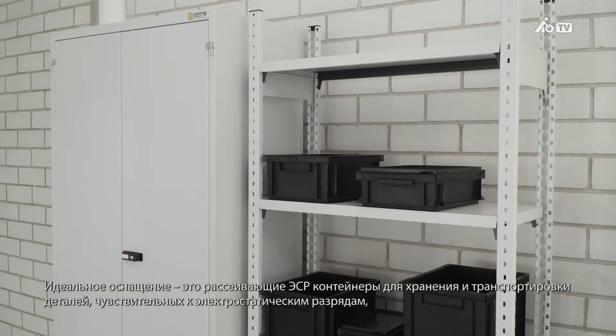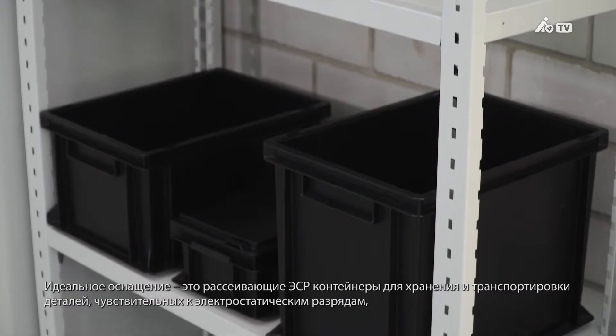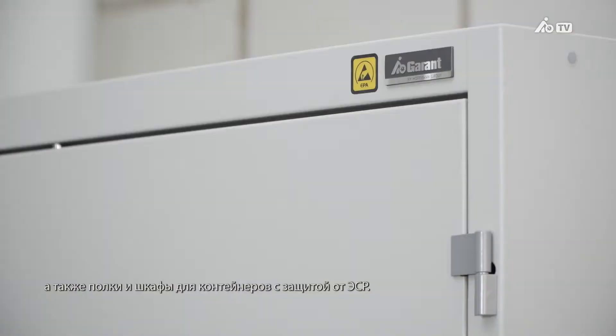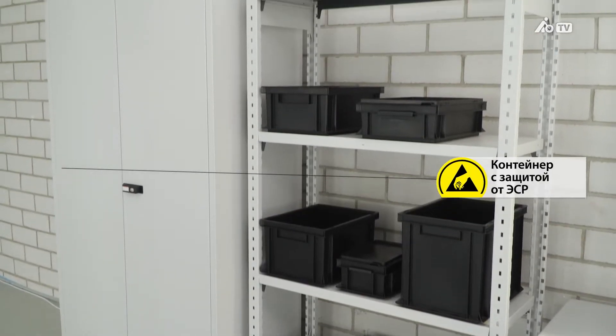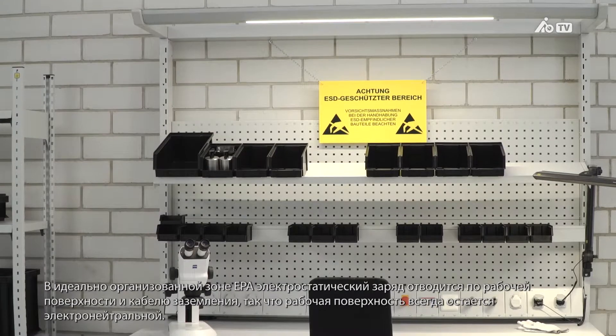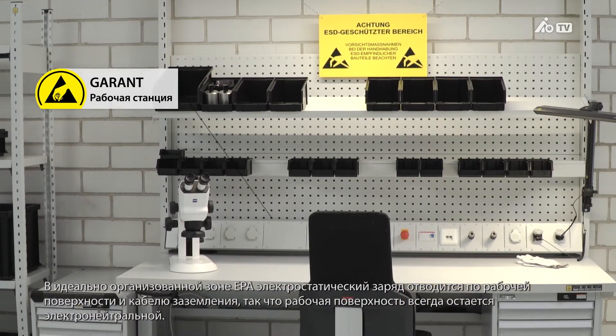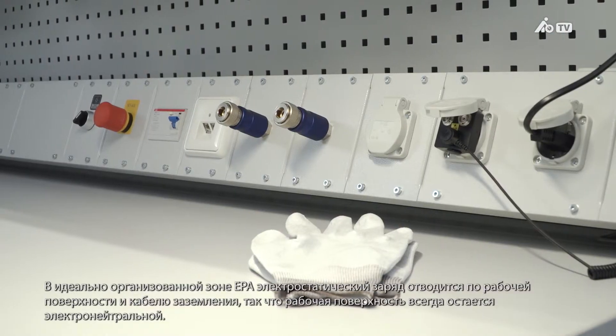Ideal equipment would be dissipative ESD containers for storing and transporting electrostatic discharge sensitive devices, as well as ESD shelves and cabinets where the containers can be kept. In a perfectly designed EPA, the electrostatic charge will be dissipated via the work surface and a grounding cable, so the workstation will always remain charge neutral.